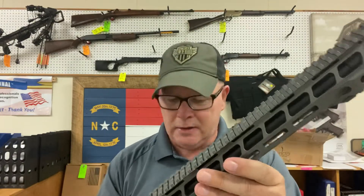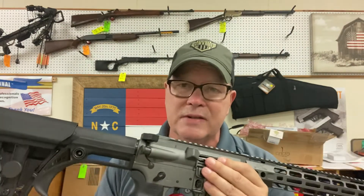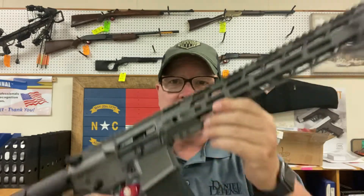It's got some QD quick-disconnect spots here on both sides, depending on what kind of sling you want to run on this gun. The best part about all this is we have this gun at $1,675 regular MSRP, but we've got it at $1,550 out the door.